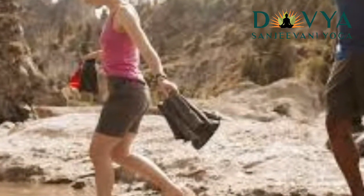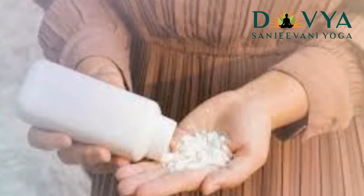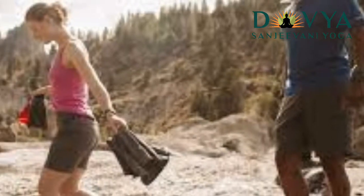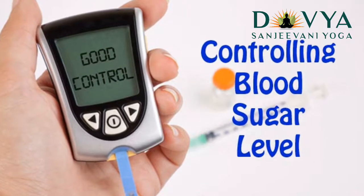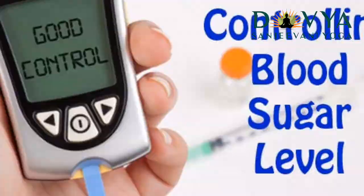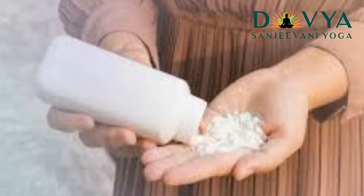Avoid tight fitting clothes like pants or shorts, as this will help you to stay cool and dry. Avoid nylon or synthetic materials. You must altogether avoid wearing nylon pantyhose or synthetic leotards every day. If you still want to wear them, opt for the ones that have a cotton panel to absorb moisture.